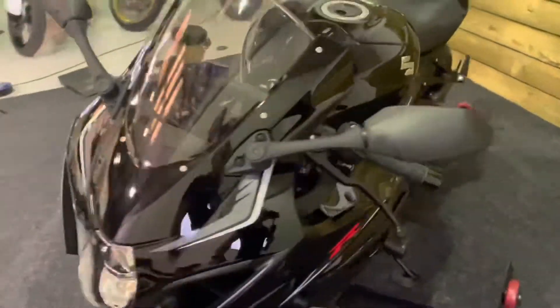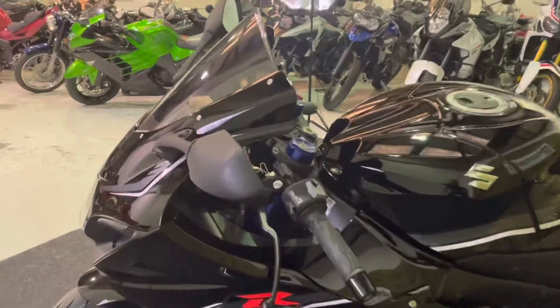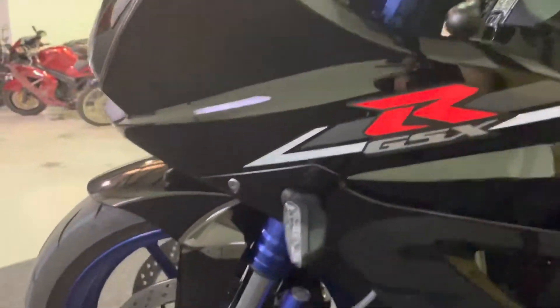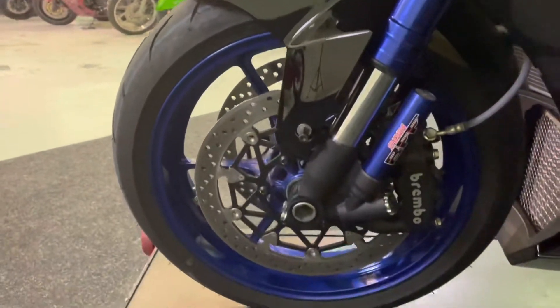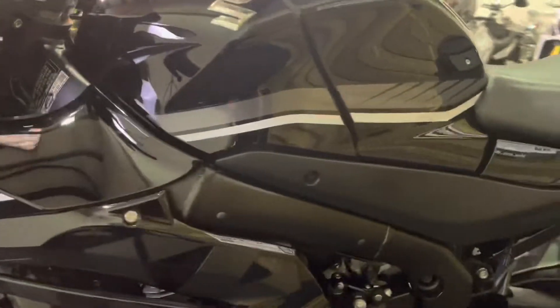As you can see, no chips, damage, dings or scratches on the front wheel. The left-hand side is as clean and tidy as the right, with no marks on the mirrors, the bar end or the levers. This side again — the wheel has no damage at all. Likewise, the fairing, bodywork and crash protector have not been used for their intended purpose.